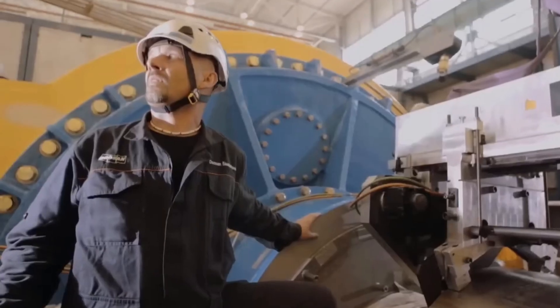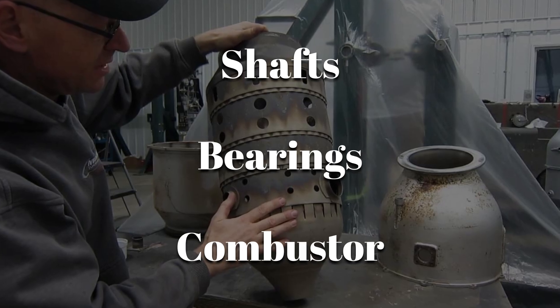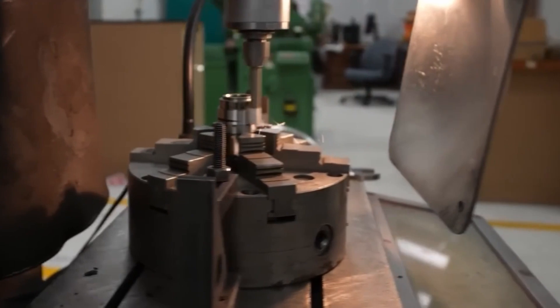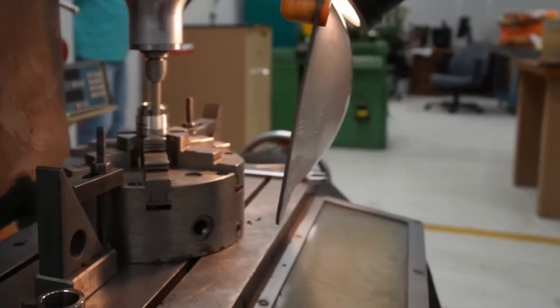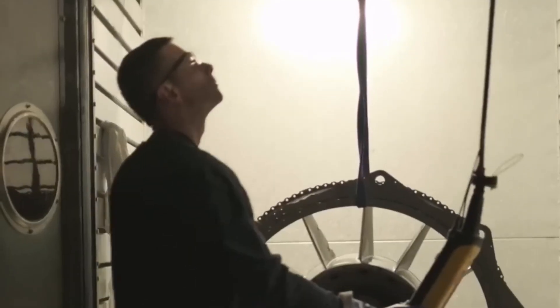The same level of precision is used for other engine parts like shafts, bearings, and the combustor. Each roller bearing is coated in silver to handle temporary oil starvation during takeoff. Finally, each part is balanced using air bearings to avoid vibrations at high speeds. Parts that meet the strict standards move forward; the rest are remade until they're perfect.